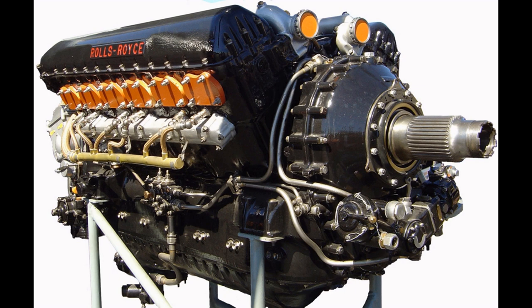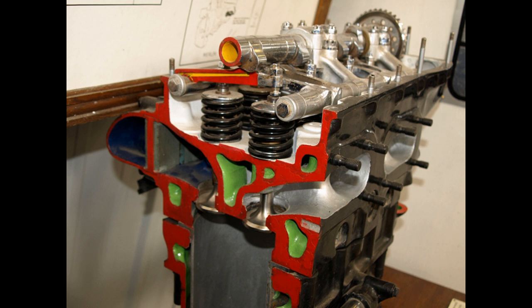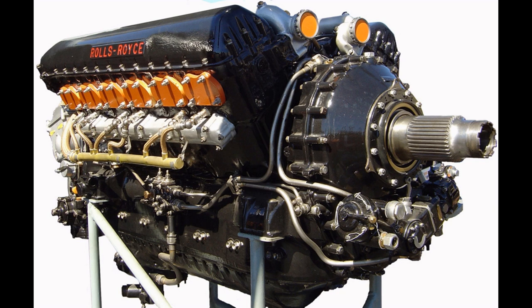In 1935 the Air Ministry issued specification F.10/35 for a new fighter aircraft with a minimum airspeed of 310 mph (500 km/h). Fortunately two designs had been developed: the Supermarine Spitfire and the Hawker Hurricane, the latter designed in response to specification F.36/34. Both were designed around the PV-12 instead of the Kestrel, and were the only contemporary British fighters to have been so developed. Production contracts for both aircraft were placed in 1936, and development of the PV-12 was given top priority as well as government funding.